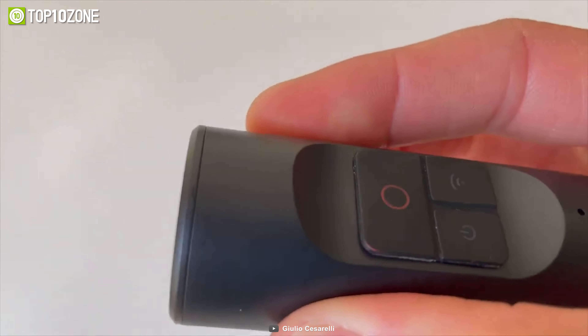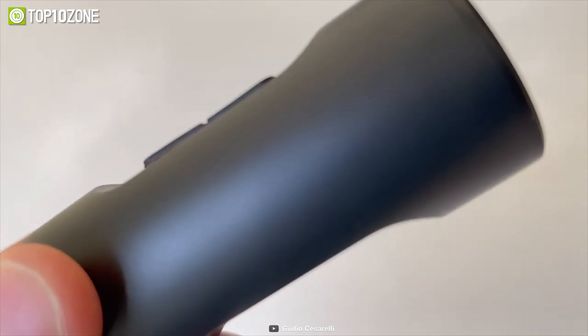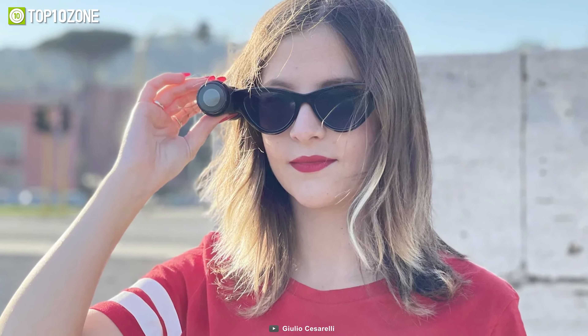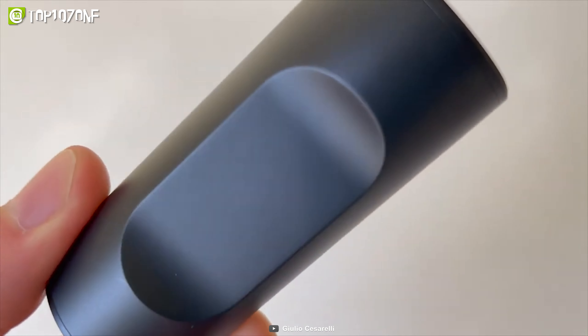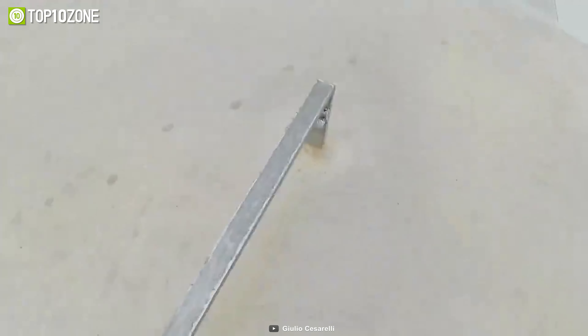Unlike other action cameras, Kleep Pro is extremely light, weighing only 35 grams, so this gadget easily fits anywhere. Another cool feature is its slow motion and time-lapse recording, which comes in handy in many situations. Last but not least, the 150-degree wide lens gives you an enlarged view of the scene.